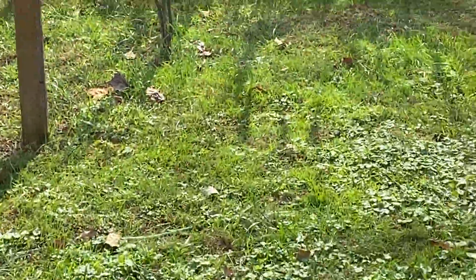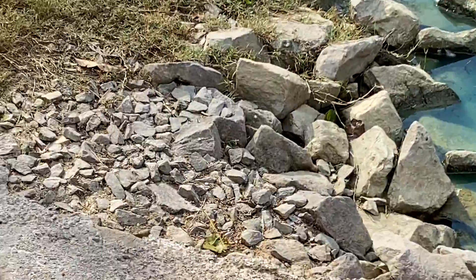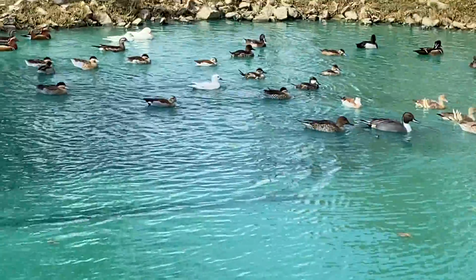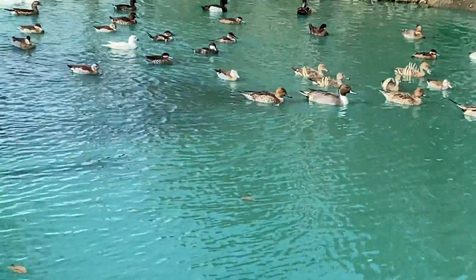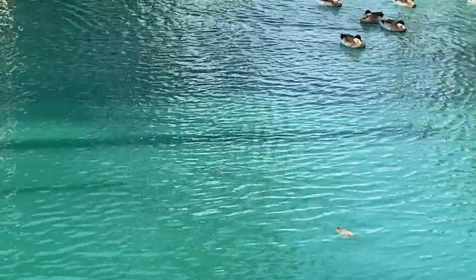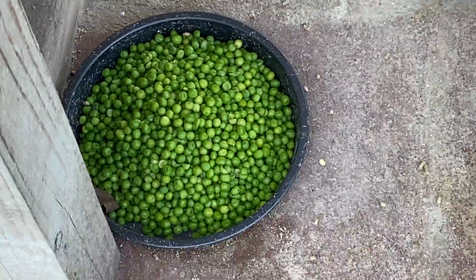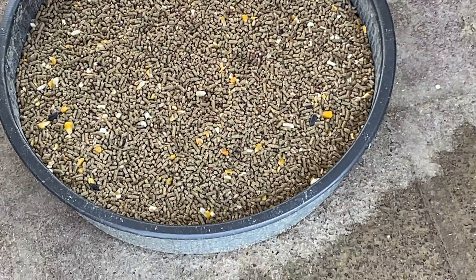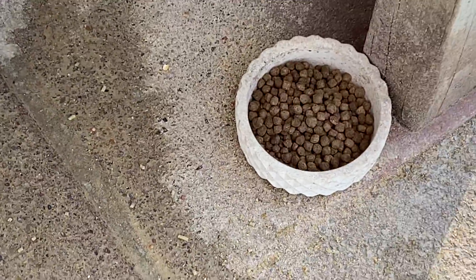We're just going through feeding everybody. We usually throw out a couple of mealworms and they come up here and tear them up. We got the peas and our pellet mixture with the birdseed, and a little fish food.